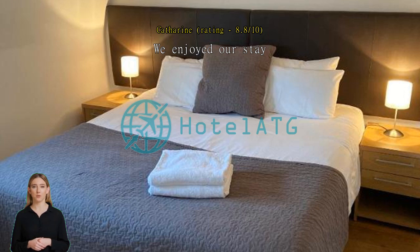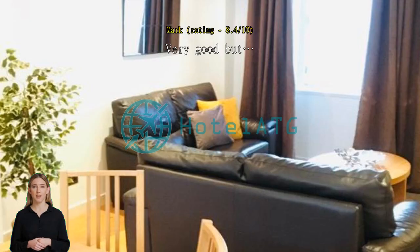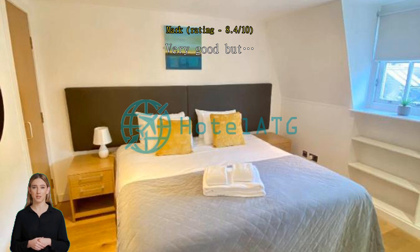Very good, but the apartment is clean and well located, well appointed, warm and comfortable. The main issue was the wifi — way too slow. The check-in procedures are unclear. There is no TV aerial, so you're stuck with Netflix. There are a lot of stairs.